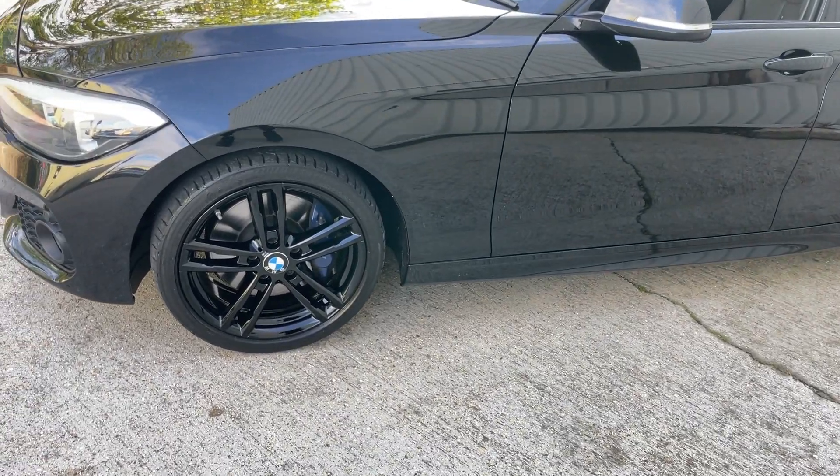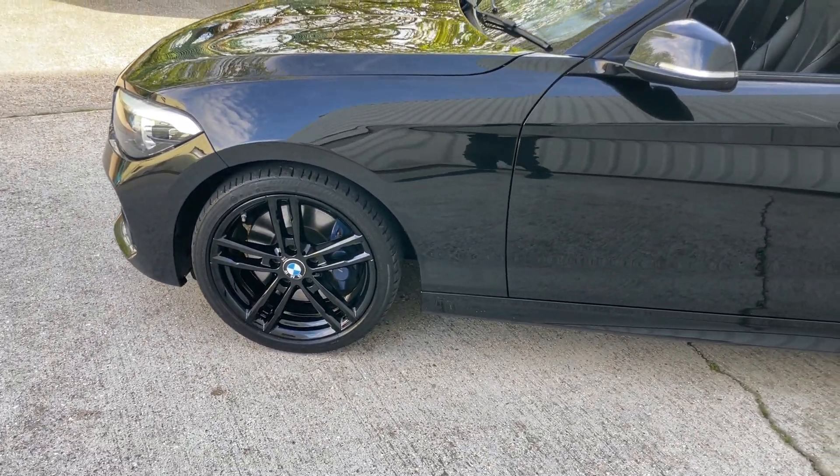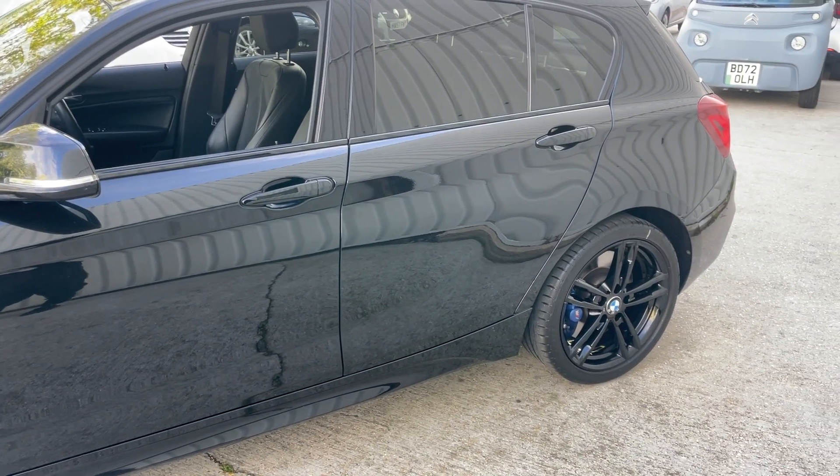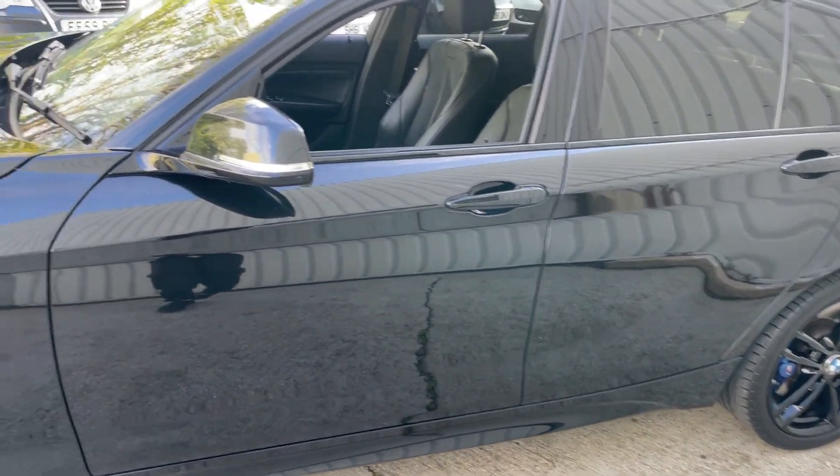It has 18-inch gloss black alloy wheels which are in absolutely perfect condition, with gloss black throughout. It's covered just 24,745